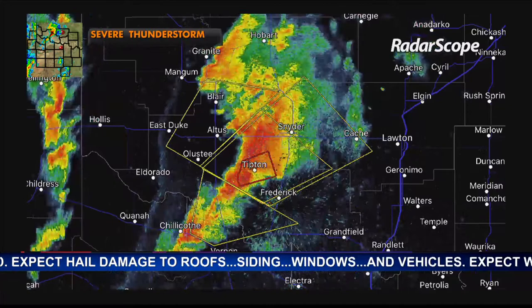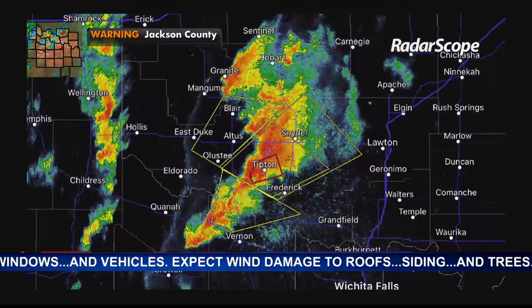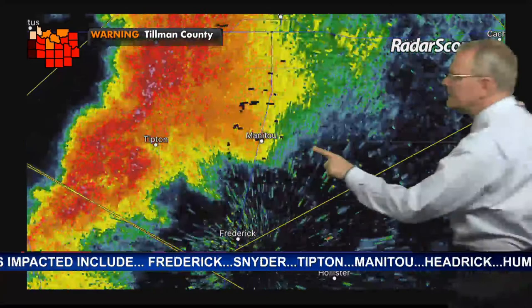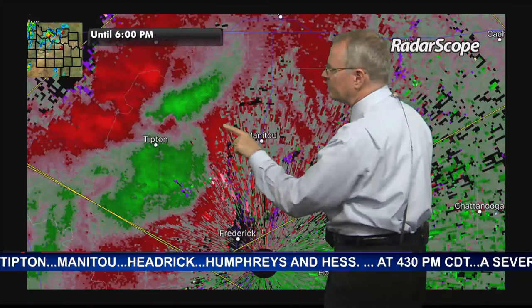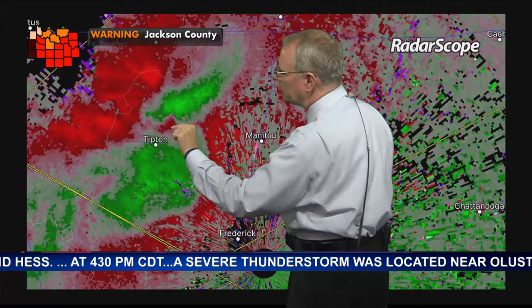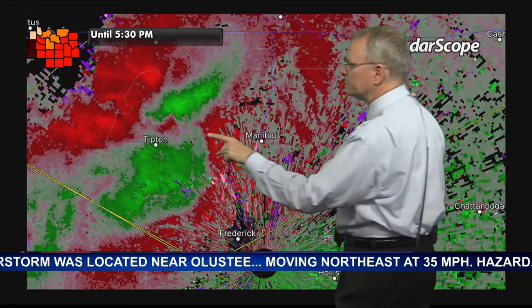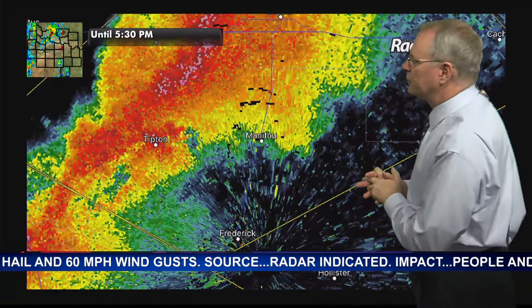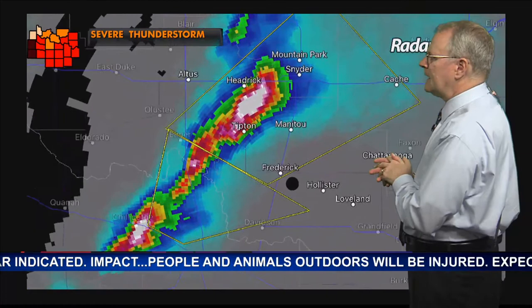Going back into the radar to look at the Manitou area, there could be another feature we don't know exactly where they're looking from — possibly looking back at the same area. It's not real tight, not real bright, but there is another red-next-to-green indication of possible rotation. It's not real well organized at this point. Let's switch to RadarScope hail indicators for a quick overview, then go to commercial break since the Tillman County tornado warning has been allowed to expire.